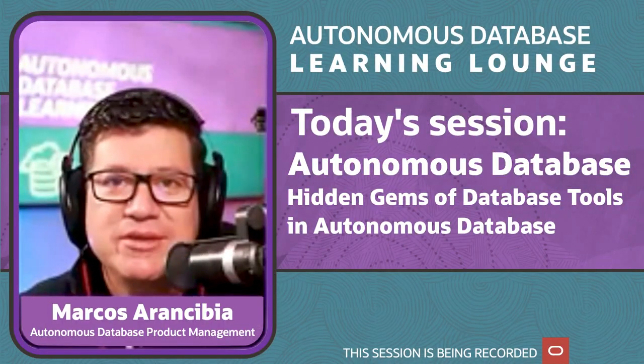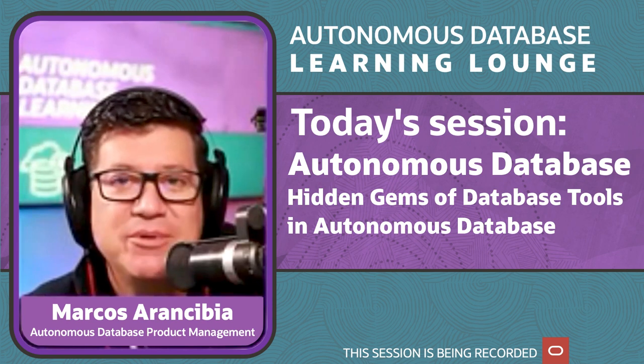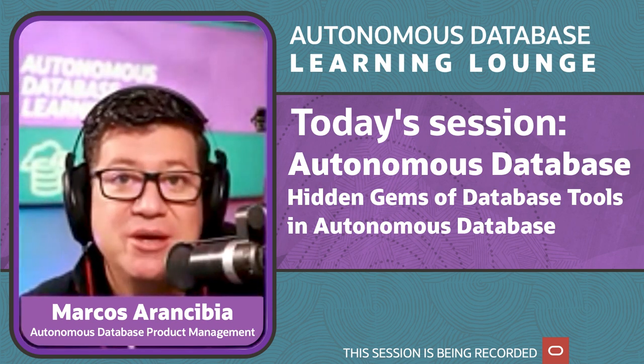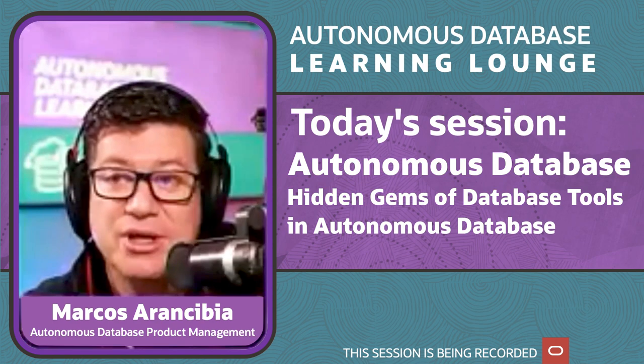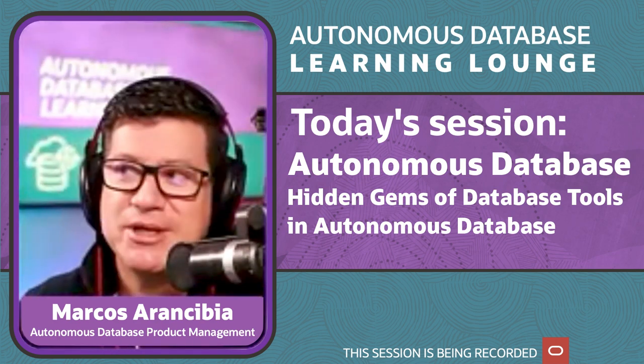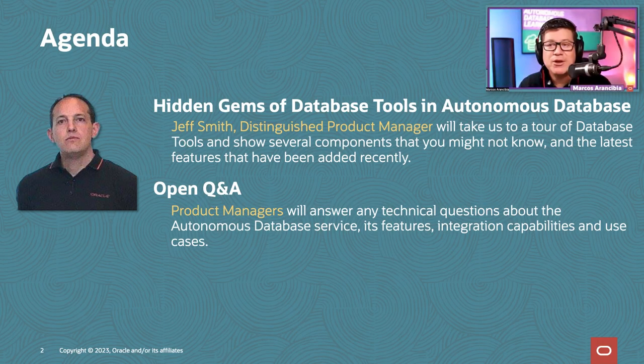Welcome to the Autonomous Database Learning Lounge. I'm Marcos, part of the product management team for Autonomous Database. Today we have a very special session on hidden gems of database tools in Autonomous Database. We'll make sure to get this session recording to you guys later on, probably next week. Jeff Smith is going to give us a tour of the database tools and show several components you might not realize are there, plus new things released in the past few months that you might find very useful.